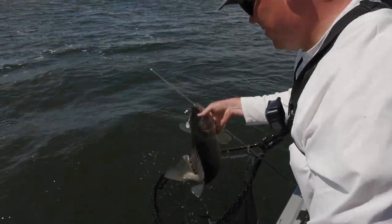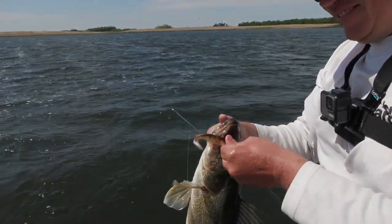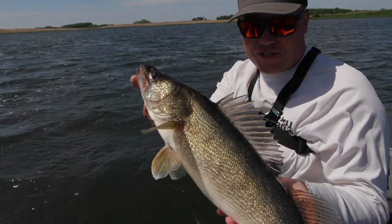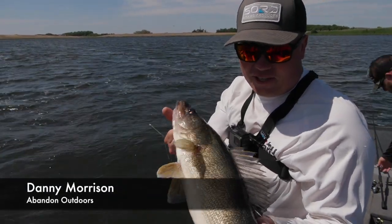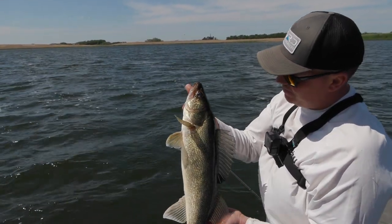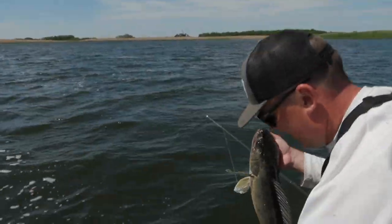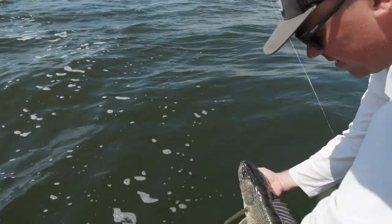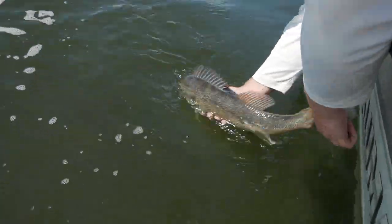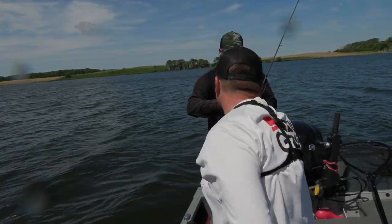That's a fat one. Chomp the swim bait — that's sick! It's gorgeous, and it's a good one too. A little exploratory mission paying off. That's awesome, man. Favorite way to catch them too, right? Absolutely. This is what it's all about in the palatial lakes region.